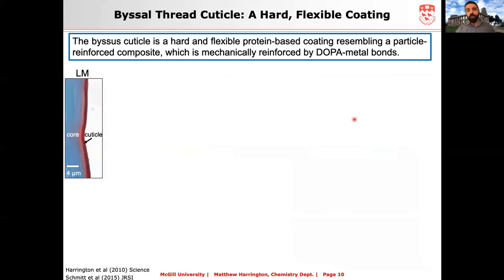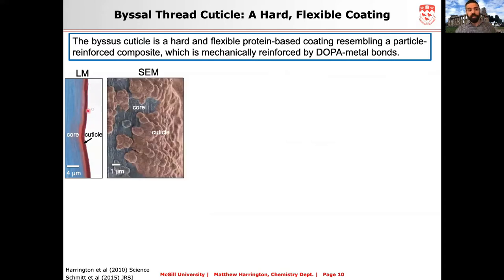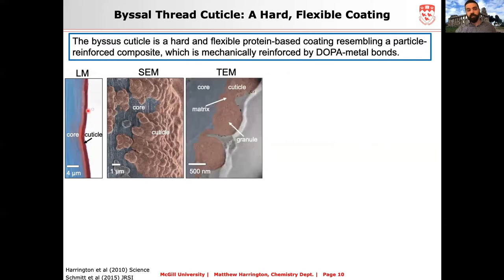The cuticle is a very thin layer that sits on the outside of the collagen-based core — which stains blue with a trichrome stain — while the cuticle stains red in histological staining. Using scanning electron microscopy and transmission electron microscopy, we can see the coating has a bumpy texture. Looking specifically at TEM, it's made up of regions we call granules — round inclusions — and the matrix, which is an amorphous region between the granules. The granule itself has an interesting brainy structure that I'll discuss in more detail shortly.